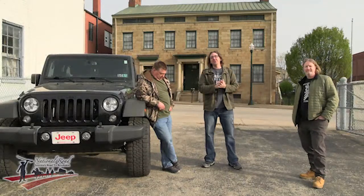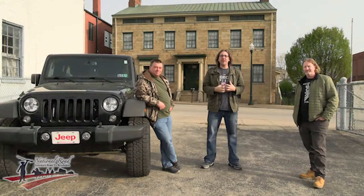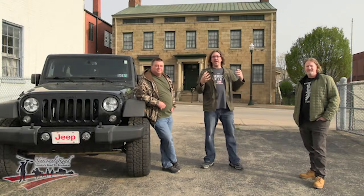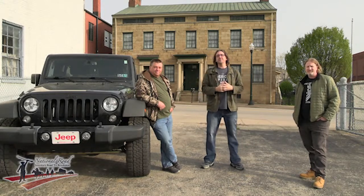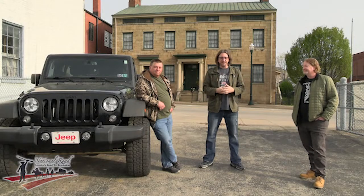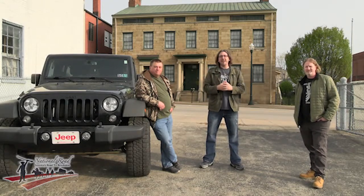Welcome back to another episode of Laid Back History Road Trip. We're going to go on the road again and show you some interesting sites around the region. This is a special episode because it is sponsored by the National Road Heritage Corridor, so we thank them for helping to support the Historical Society and Laid Back History.